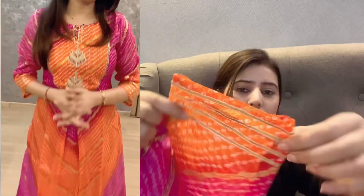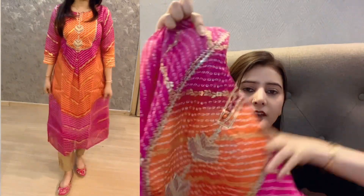It has three-quarter sleeves with lace on the sleeves and lace on the top lining as well. It is a straight-fit kurta.